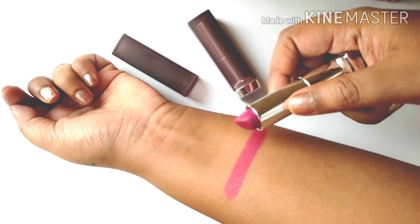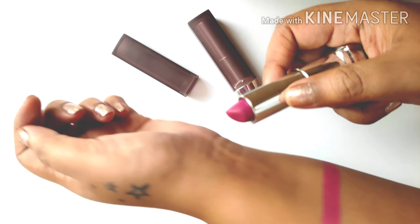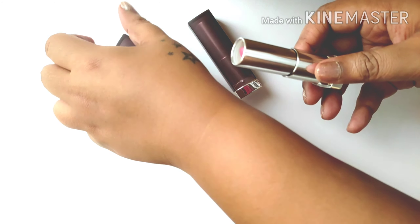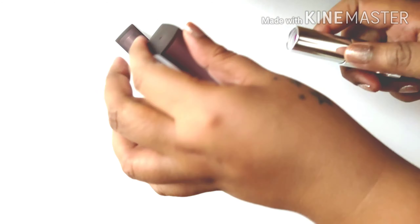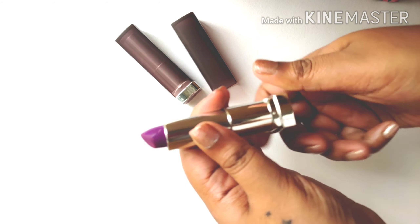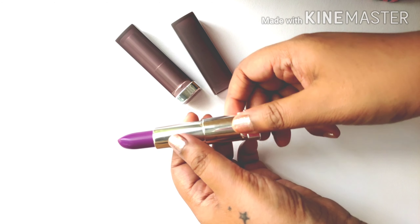Madly Magenta is a true pure magenta — it has a strong reddish undertone, but this is a purple color, so I'd say an equal mix of red and purple. And here is the lip swatch. These lipsticks are truly creamy matte; they feel soft and very plush on the lips and are very highly pigmented. You would not require to build up the color at all.